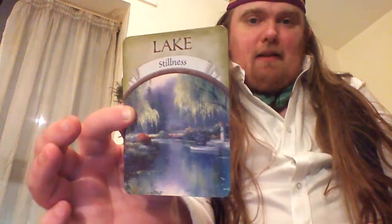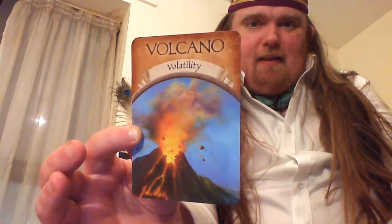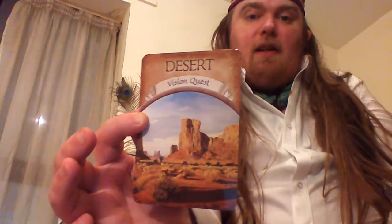Lake — Stillness. This is quite a genuine smile — I can feel a sort of sense of wonder come over me again. And that's the one that's used on the back of the deck. You can sort of see the above-so-below. Desert — Vision Quest. Eagle — Communion.